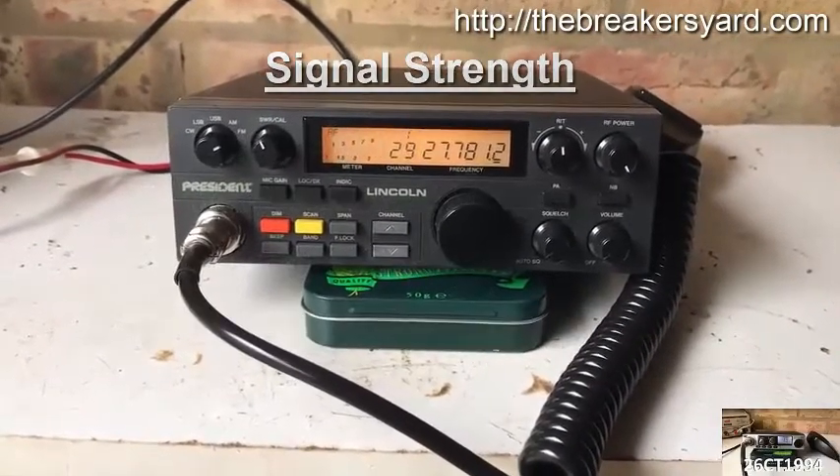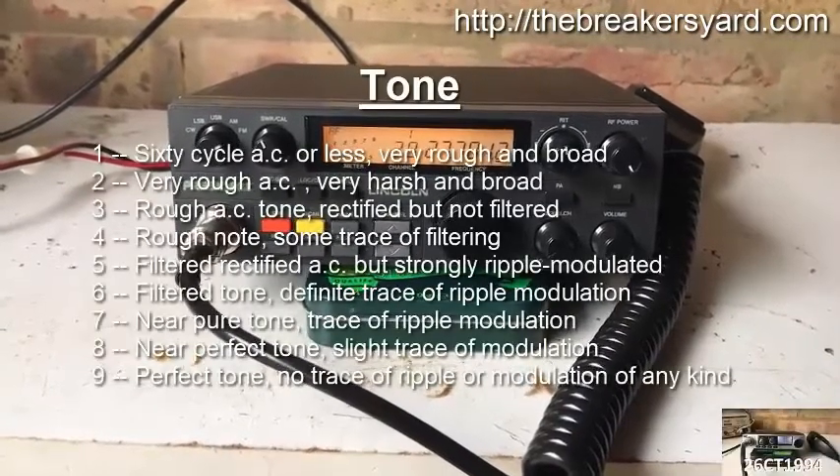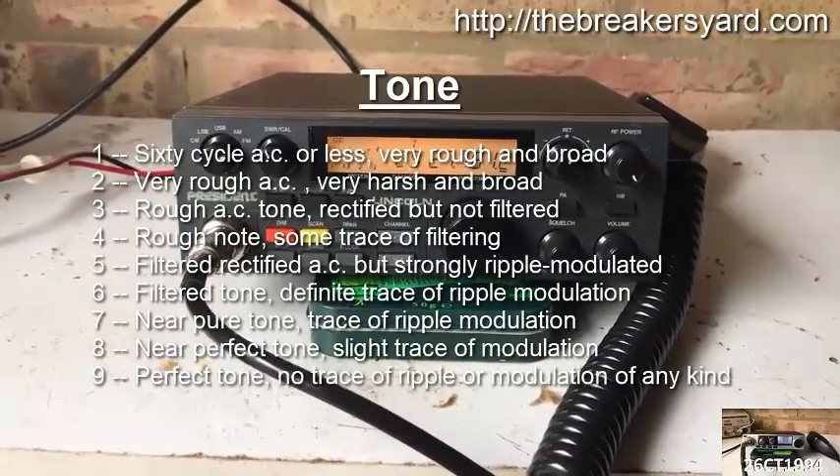And in terms of CW tone, the scale ranges from 1 — 60-cycle AC or less — up to 9 — Perfect tone, with no trace of ripple or modulation of any kind.